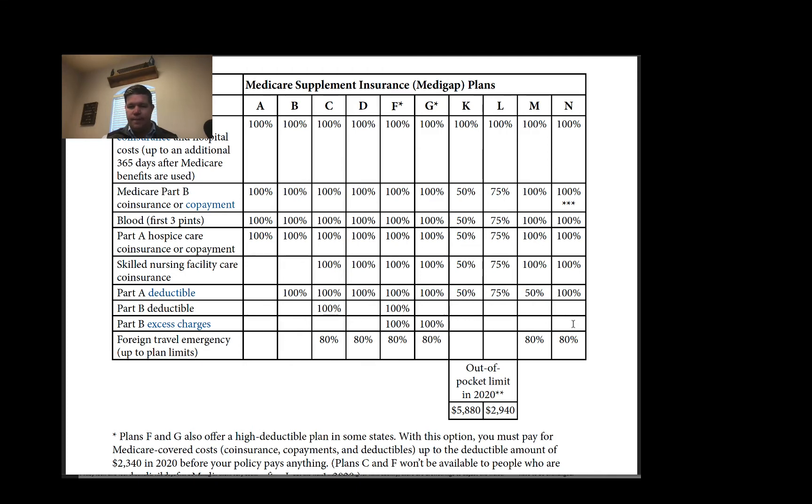Here's the other big difference between Plan N and Plan G: Plan N does not pay the 15% excess charge. From our Medicare 101 class, Medicare Part B has two kinds of providers — participating providers and non-participating providers. Participating providers just take what Medicare pays them plus your share as payment in full.